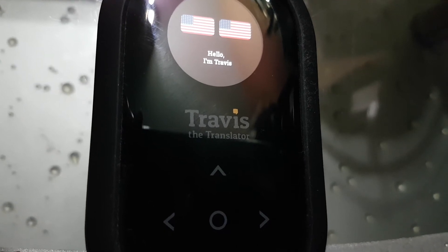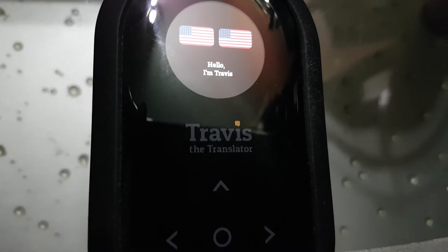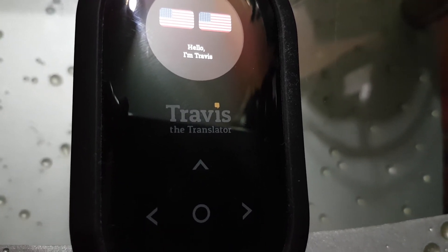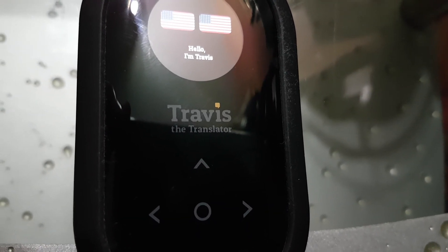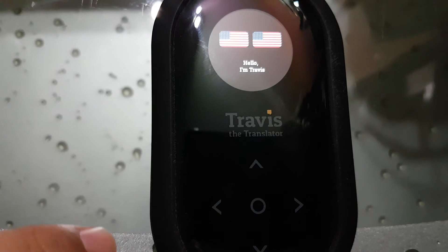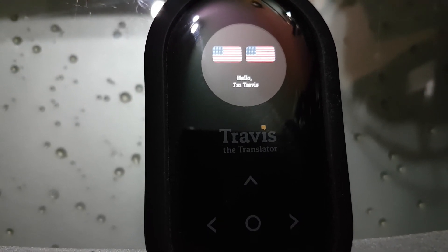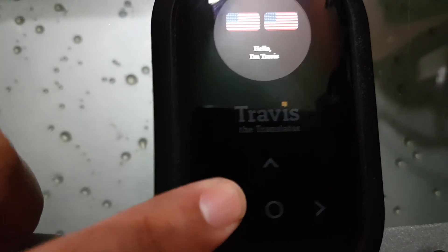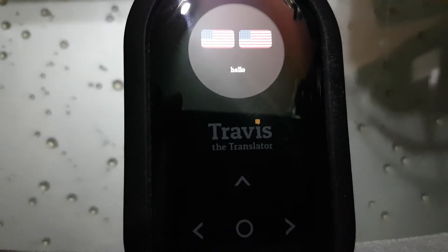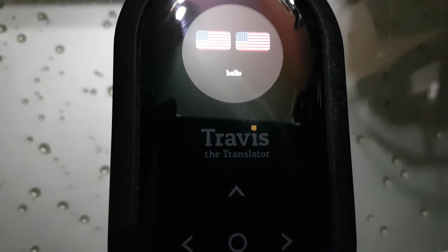Repeat After Me mode is something they've added — which is why I have the two American flags side by side. There is basically no translation; it just repeats the sentence to assist in pronunciation when learning a language or helping someone with a hearing impairment. So if you just want to hear an automated voice say a phrase in its proper pronunciation to aid you in learning a language a little better for self-practice, you can now do that with the device with any language that has audio support.